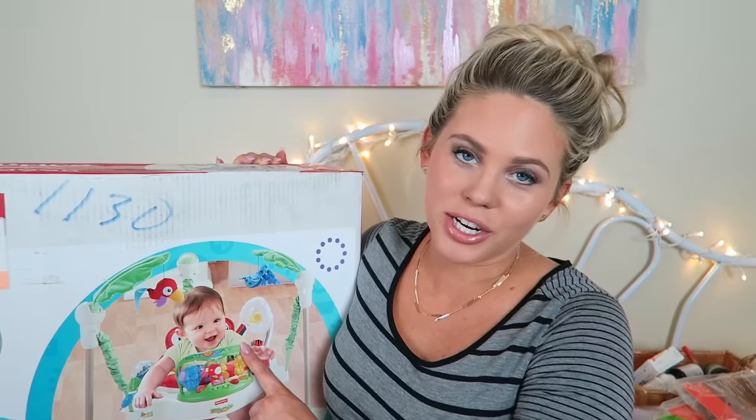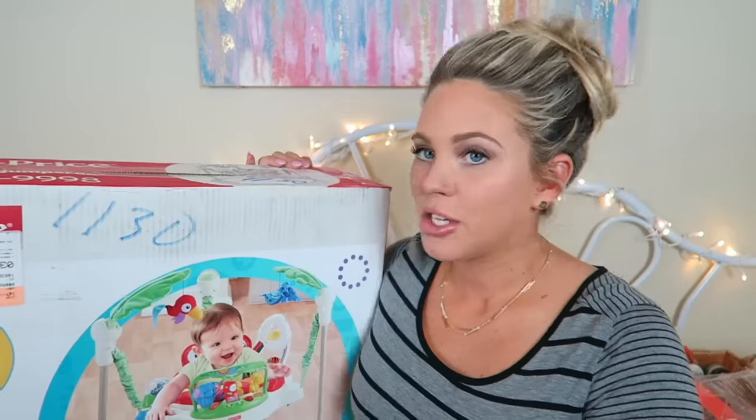Last but not least is the Fisher-Price Rainforest Jumperoo, which is on my registry. She won't be able to use it right away — probably once she can hold her head up. It got a lot of great ratings and I thought she'd have fun in it, so I registered for it. We actually received it in the mail as a shower gift.